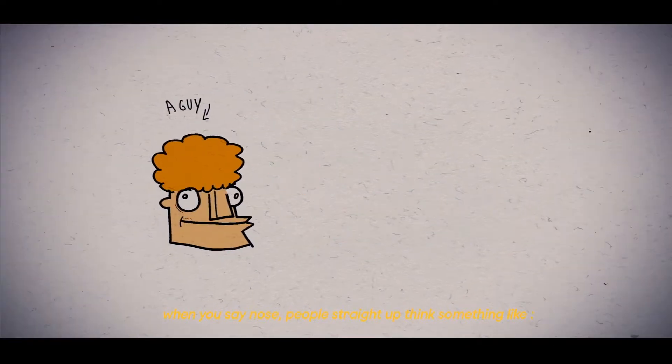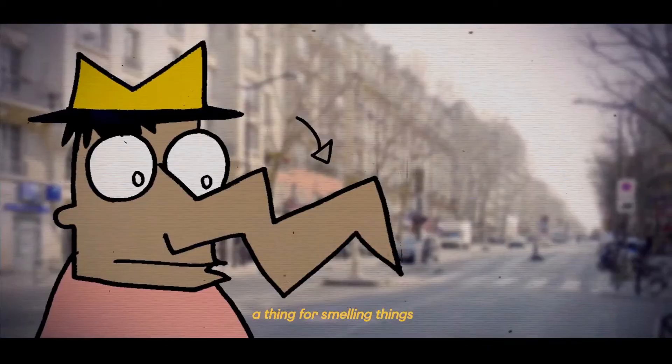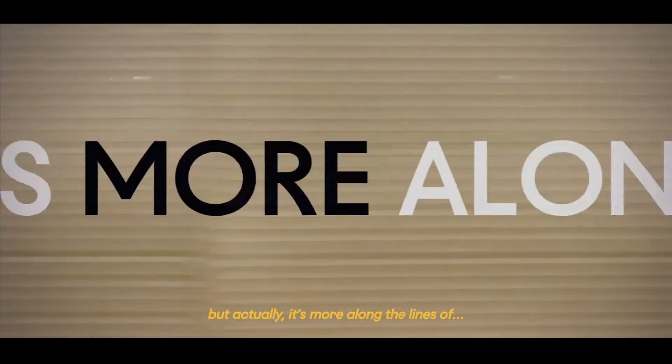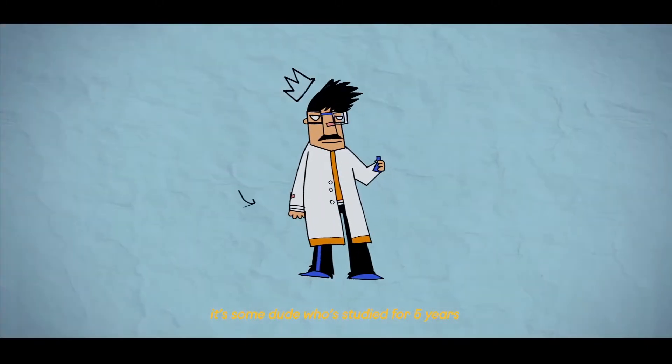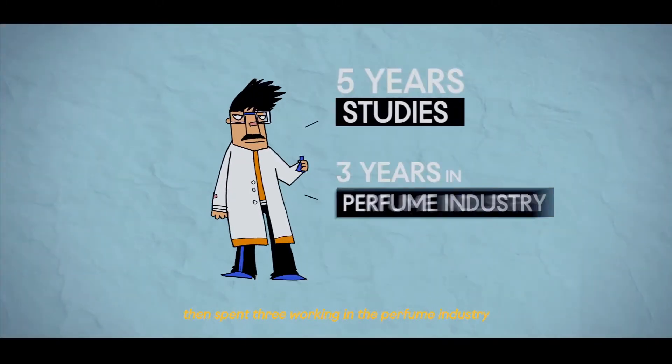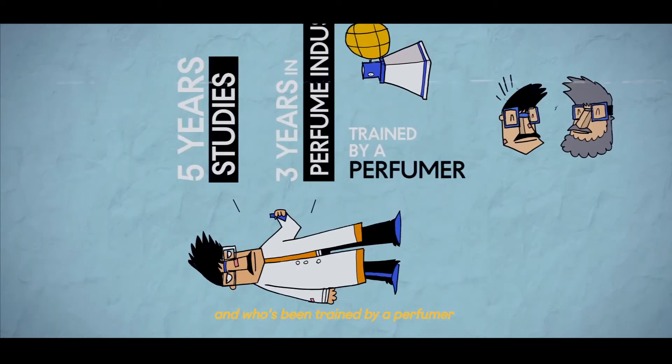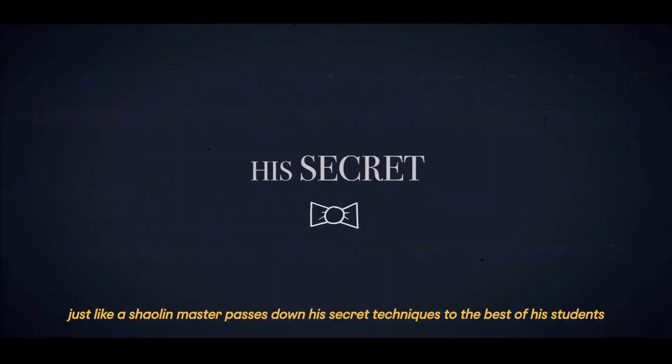When you say nose, people straight up think it's a thing for smelling things. But actually, it's more along the lines of some dude who studied for five years, then spent three working in the perfume industry, and who's been trained by a perfumer. Just like a Shaolin master passes down his secret techniques to the best of his students.